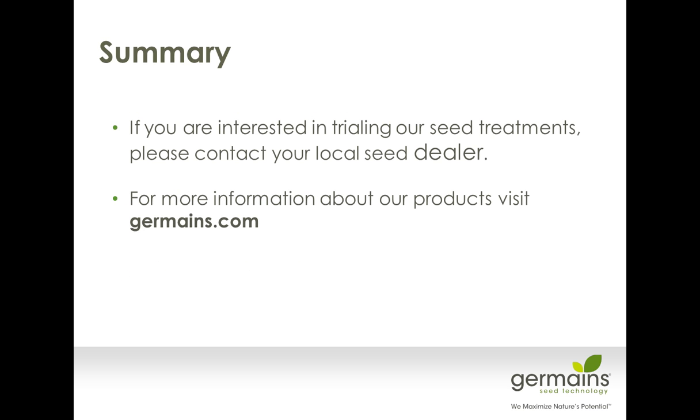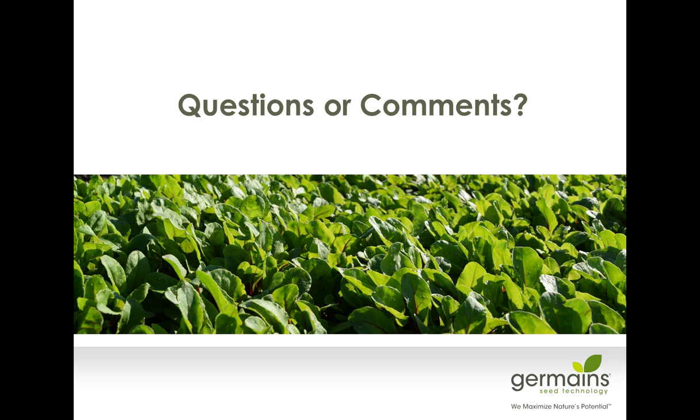If you're interested in trying any of our seed treatments, please contact your local dealer. If you want more information about Germaine's, you can visit our website at Germaines.com. We're going to go into a question mode now. Thank you, Dale. We'd now like to open the floor for questions — we've already gotten quite a few, and it seems like there's a lot of interest in this technology.